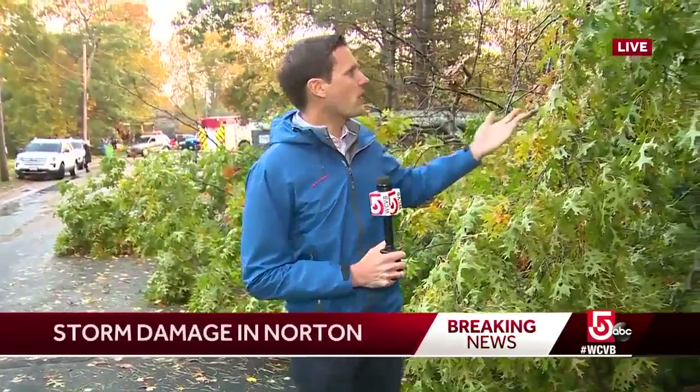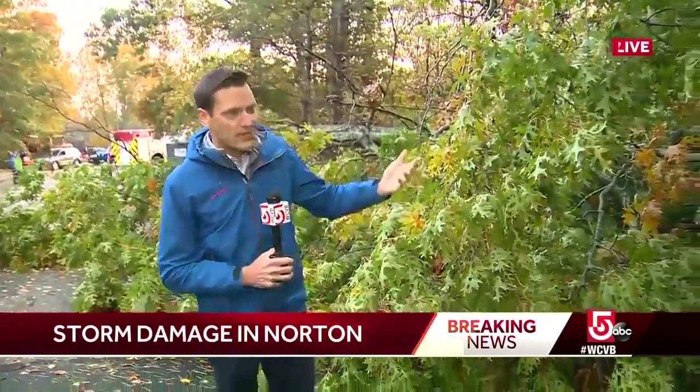Emily, there are a lot of trees down in this area. This is one of them — a big old oak tree, maybe 60 feet tall.